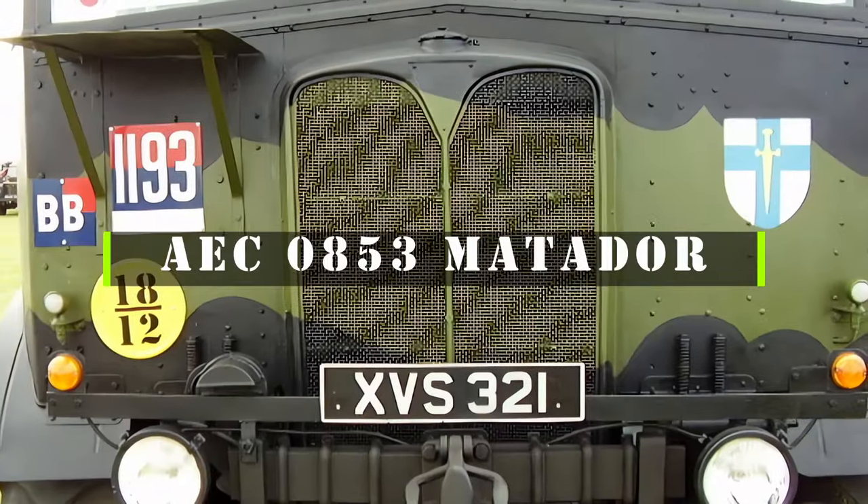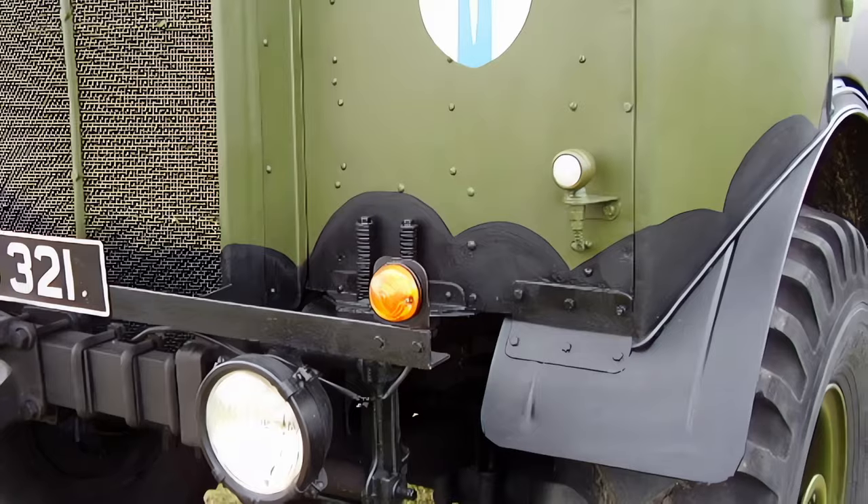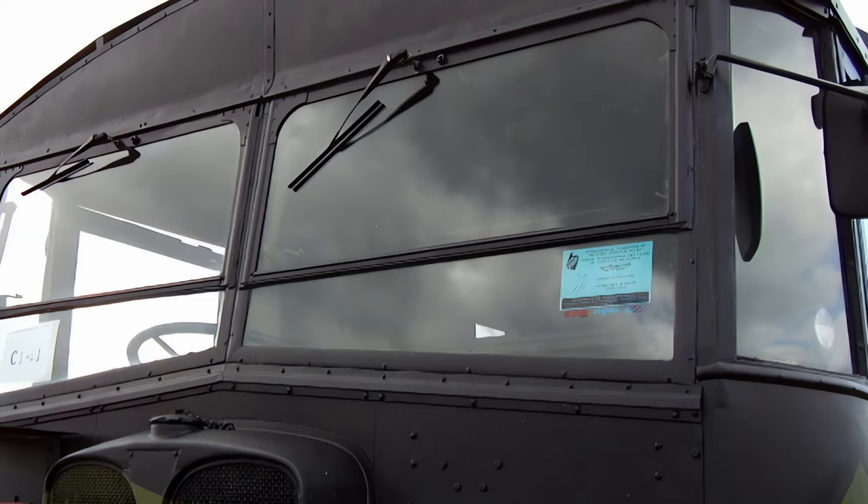The AEC 0853 Matador was a heavy-duty truck produced by the Associated Equipment Company, AEC, in the United Kingdom from 1938 to 1953. It was mainly used by the British Army as an artillery tractor, capable of towing medium and heavy guns.